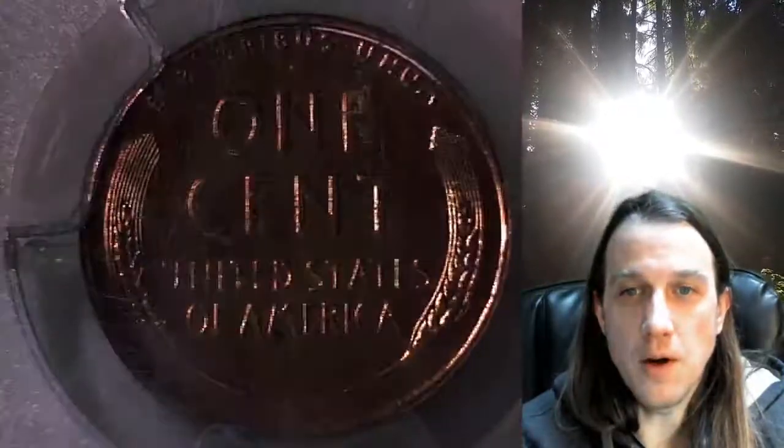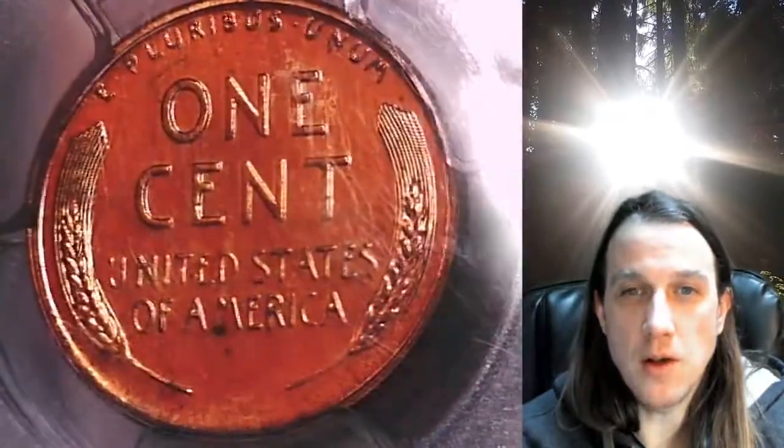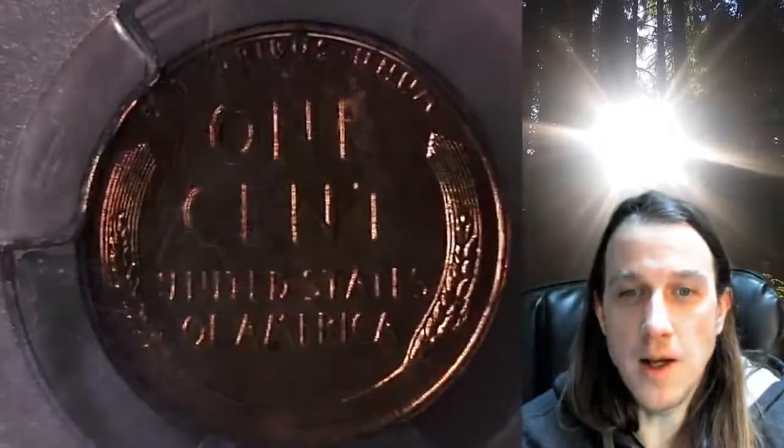Once there you can also find over 3,800 PCGS graded coins for sale. That's more PCGS graded coins listed on eBay than any other seller.